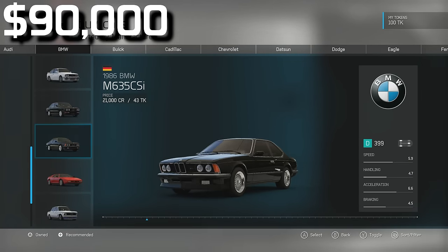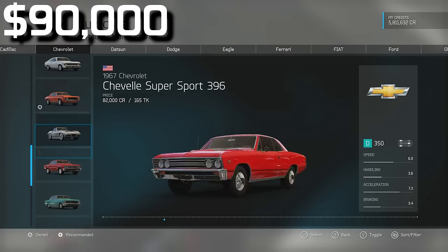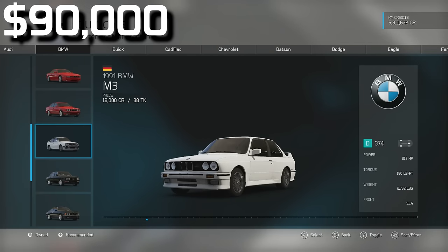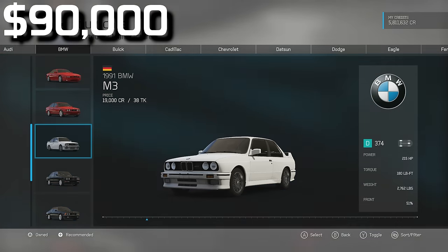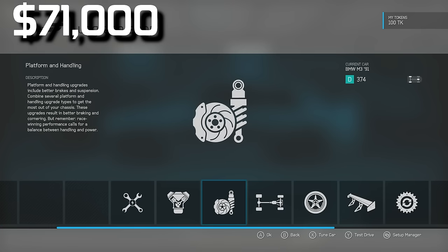I think I'm going to go with a BMW. I got a comment complaining that I always make muscle cars with the NASCAR engine, but that engine puts out 1,000 horsepower — you can't argue with it. I've decided we're going with the 1991 BMW M3. It's pretty powerful, pretty light, cheap, and it's something different — I've never done a German built car. After purchase, we have $71,000 left.